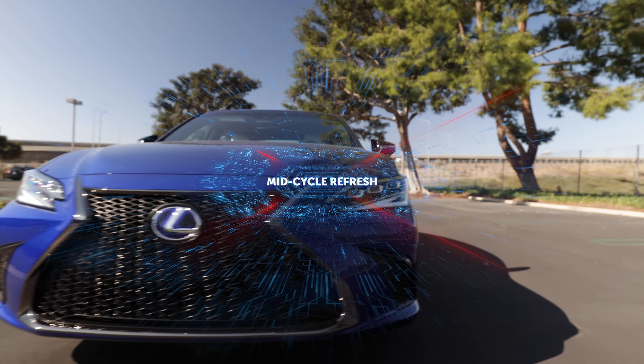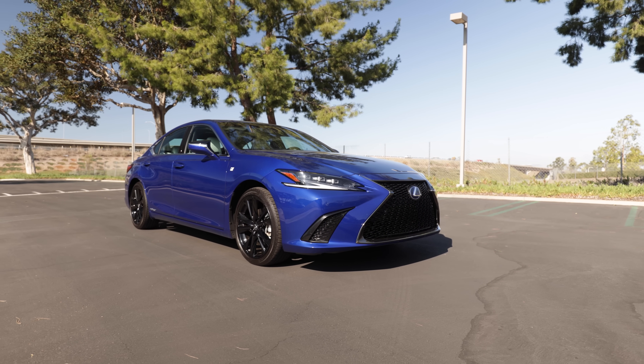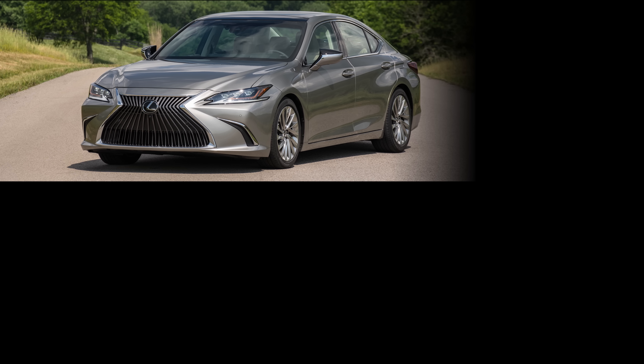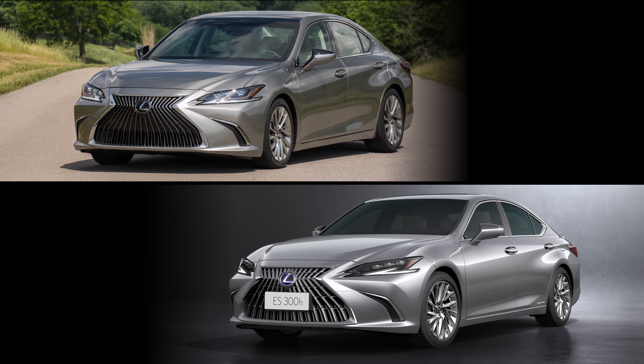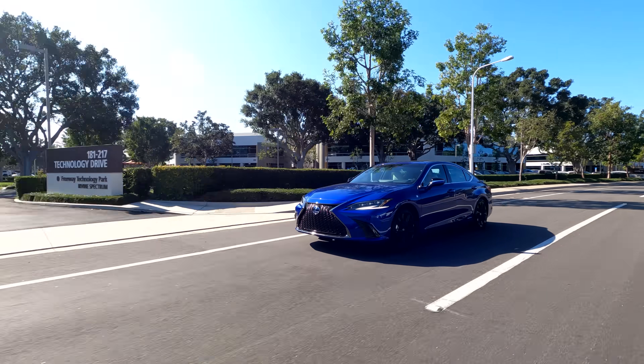For its mid-cycle update, the ES benefited from a range of minor styling tweaks inside and out. Here's the original seventh-generation Lexus ES alongside the refreshed standard ES for comparison. Heads up — we're driving the F-Sport. More on that shortly.